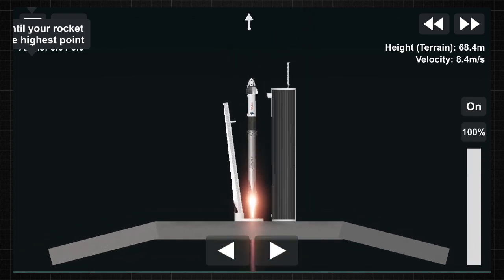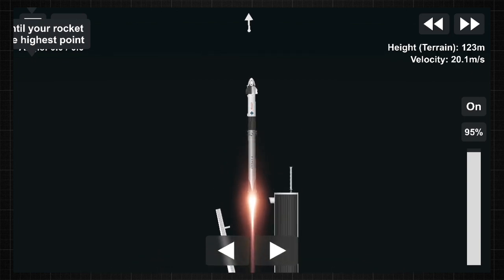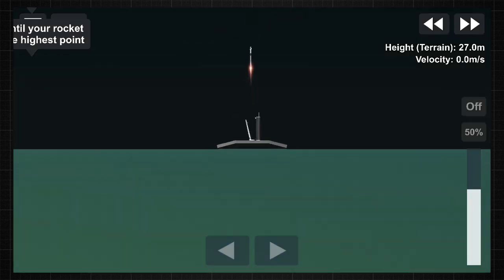Condition, and liftoff. We've got C to Endeavour and Crew-2. Copy, 1 Alpha. Endeavour launches once again. Four astronauts from three countries on Crew-2, now making their way to the one and only International Space Station.